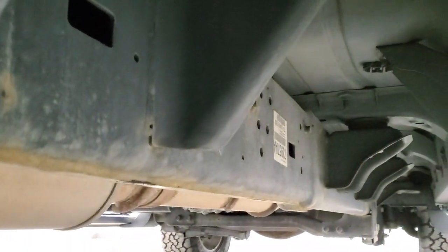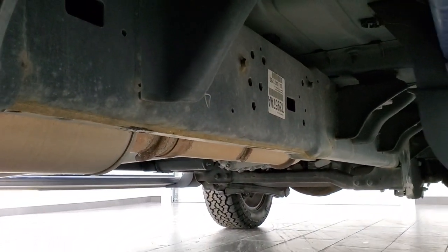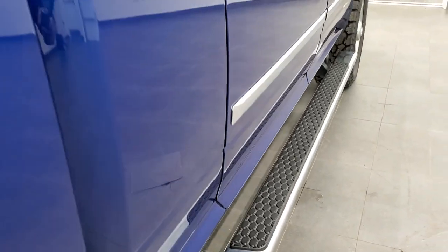The back tires are brand new as well and the frame and underbody is in really nice shape — very little corrosion, just a little bit on the frame by the welds. It has all the remaining factory exhaust, the lower rockers all look really good, and it does have factory chrome step bars.